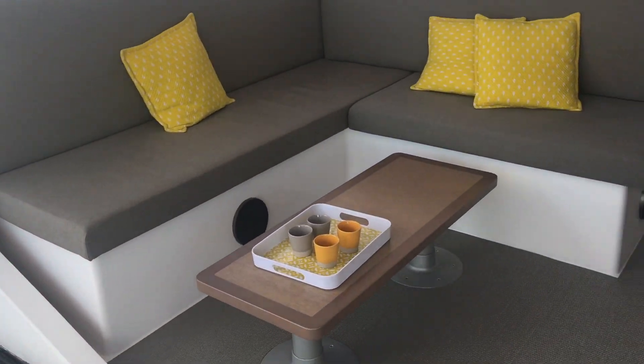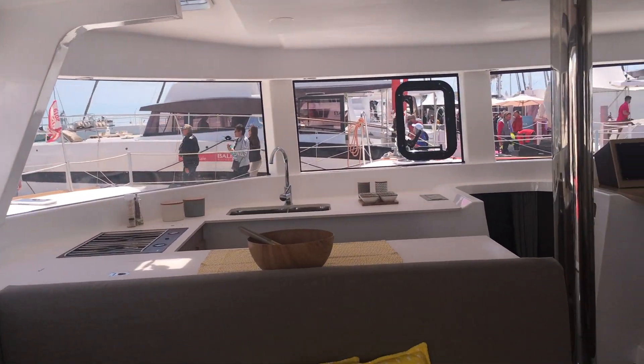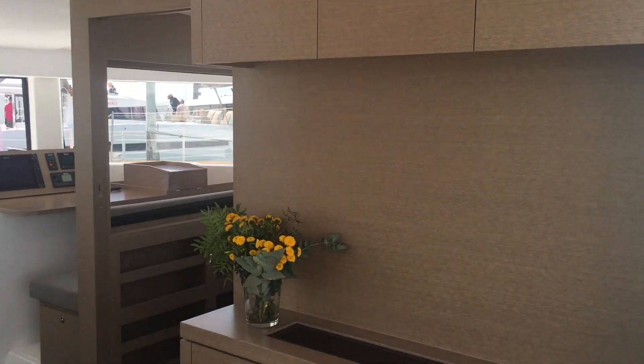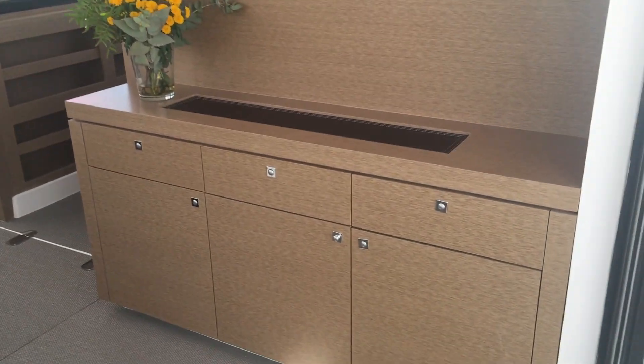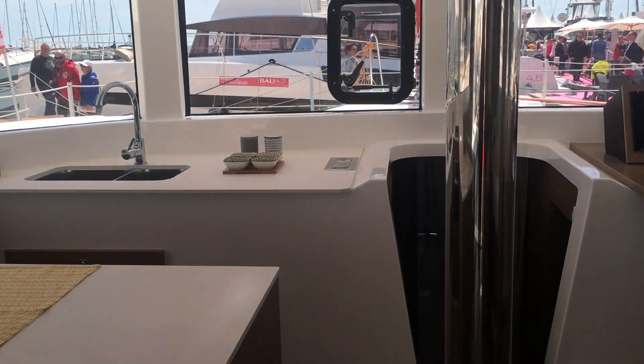It's hard to describe the sense you get when you're on one of these boats — it's almost euphoric. They feel so special and different to any other multihull. It's really unique; they feel like a mini modern apartment on the water.